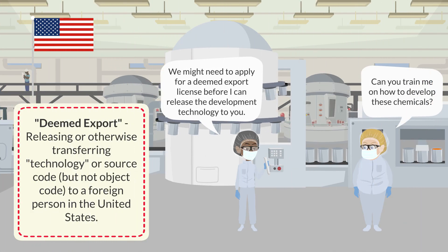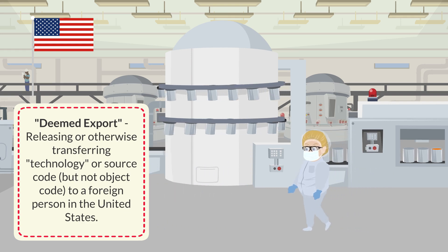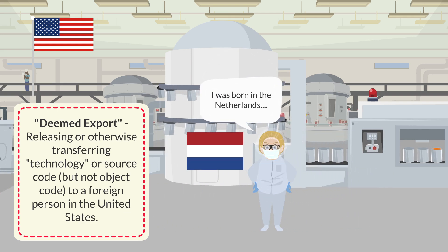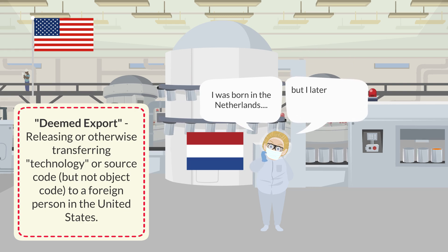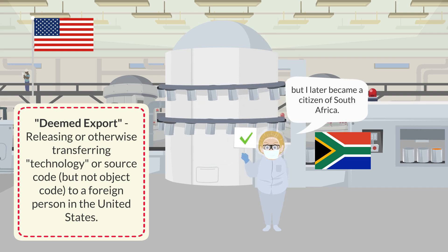A release of technology or source code is considered an export of that item to a foreign person's most recently acquired country of citizenship or permanent residency. Releasing technology or source code to that individual in the United States would be deemed an export to that foreign country for which authorization from BIS might be required. There may be situations in which a foreign person possesses more than one citizenship or country of permanent residence. In such situations, BIS will base the license requirements on his or her most recently acquired country of citizenship or permanent residency.